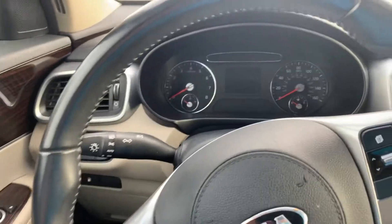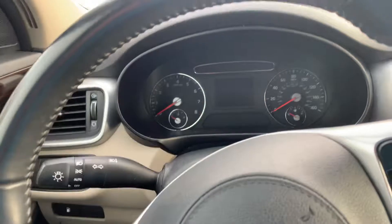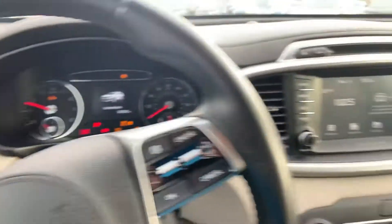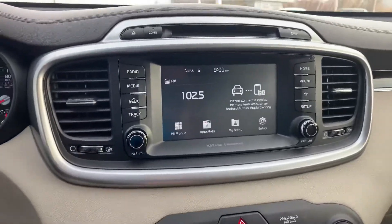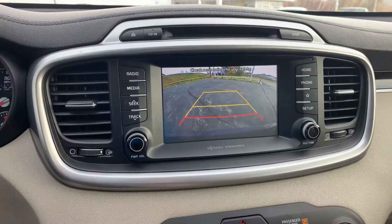I'm going to go ahead and start it up for you real quick. Starts up great, runs great. It does have Apple or Android CarPlay. There's a view of the backup camera.